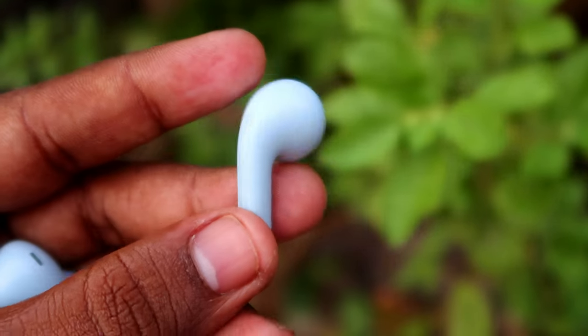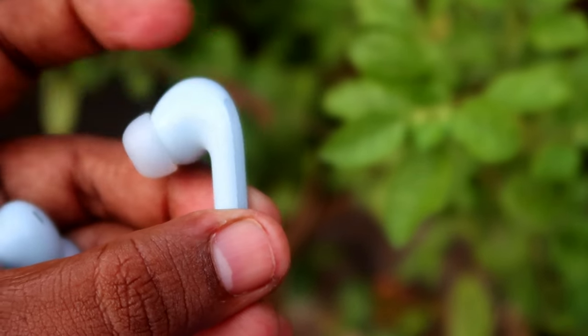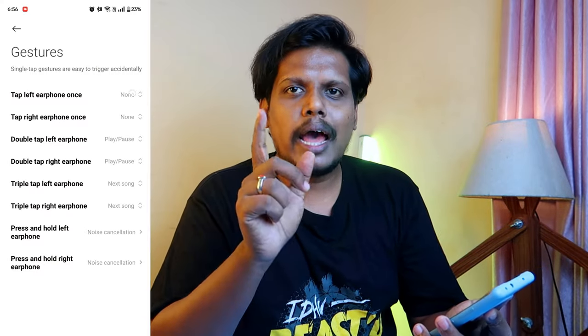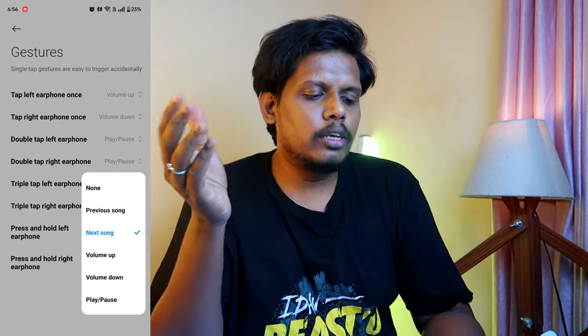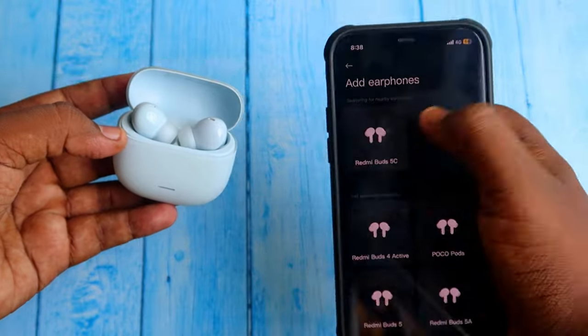Moving on to touch controls — it has all touch controls including volume control. To set volume control, you need to install the Xiaomi Earbuds application. In the app, go to the Gestures option and under 'Tap Once,' you can set volume up or volume down for the left and right earbuds. Double tap supports play/pause, triple tap supports next/previous song, and press-and-hold adjusts noise control between ANC and transparency mode. These are all the touch controls on the Redmi Buds 5C.